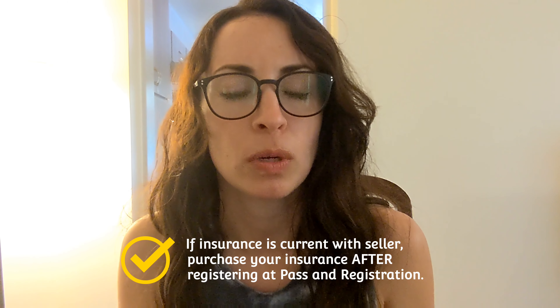All right, so you found your dream vehicle. You wheeled and dealed, you got it for a good price. Congrats — hopefully you did get it for a good price. Anyways, so what do you do now?